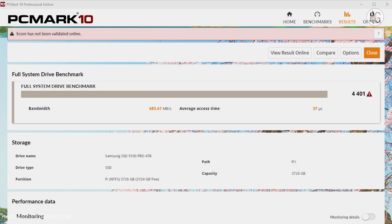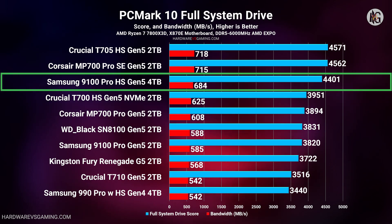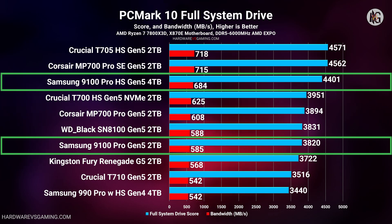I also tested both Samsung 9100 Pro SSDs using the PCMark 10 full system drive benchmark suite. This intensive test, which can take over an hour to complete, simulates a wide range of real-world scenarios including Adobe Creative Suite and Microsoft Office applications, along with common daily computing tasks. It was a bit disappointing that the Samsung 9100 Pro didn't top the charts, though third place for the 4TB model isn't bad, especially since performance among these drives is pretty close in day-to-day use.